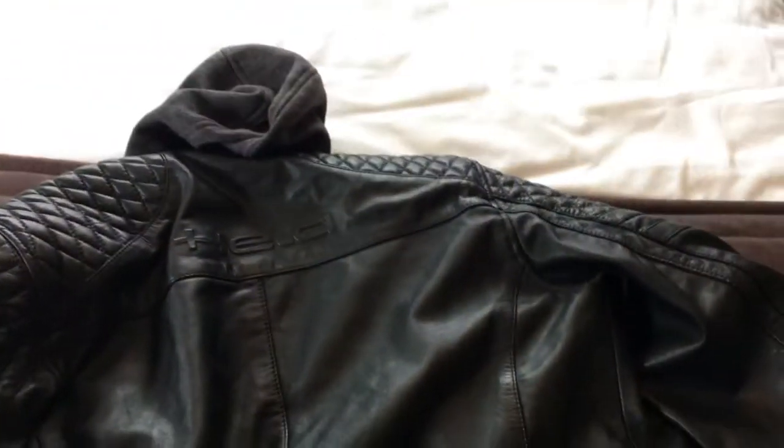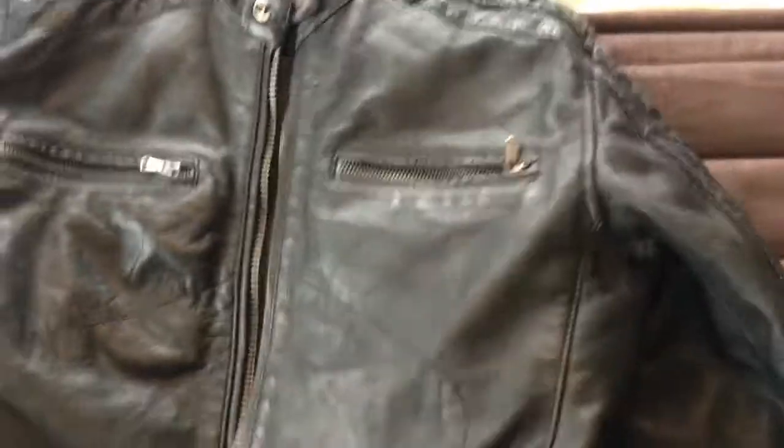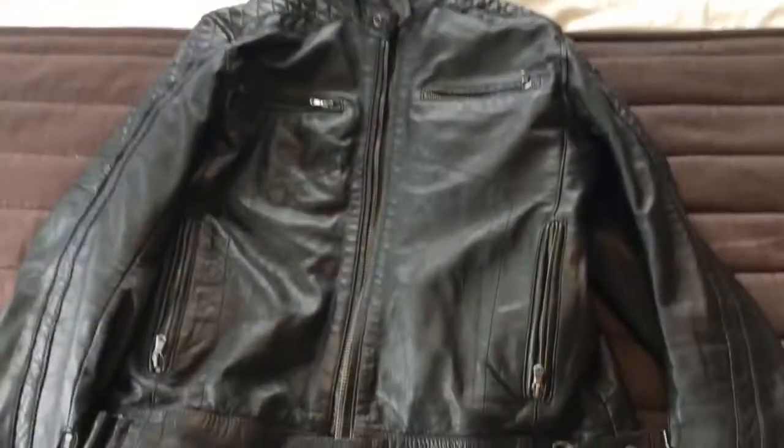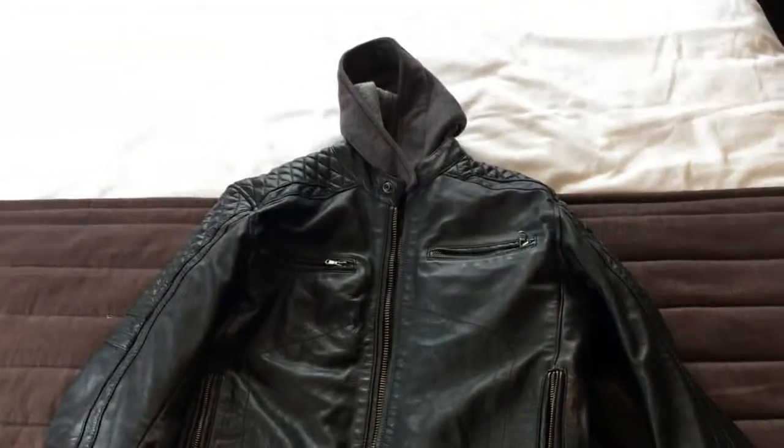Very, very soft and supple — the sort of jacket that you can wear out and about as well as of course on the bike. That, people, is Held's Walker leather jacket.